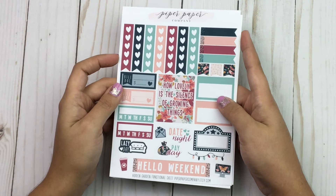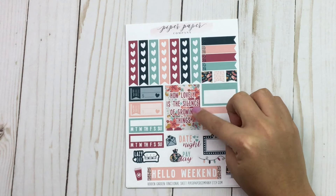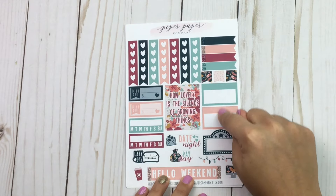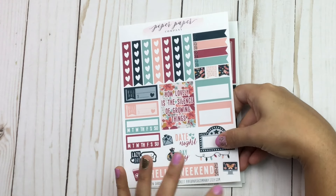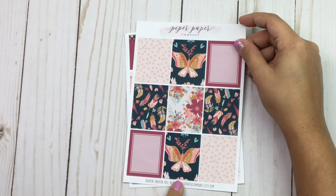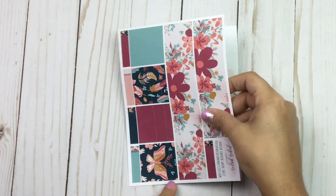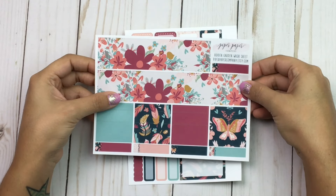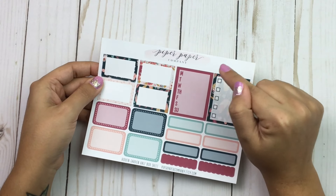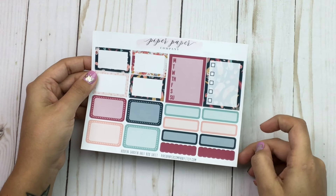First is a functional sheet with checklist, bill dues, and habit trackers — it says 'How lovely is the silence of growing things.' There's a weekend banner, flag labels, little boxes, a movie marquee, and a laptop. There are full boxes with feathers, florals, and butterflies. I love the colors. There's also bottom washi and washi strips, a weekly tracker, full box checklist, half boxes, quarter boxes, and scallops.